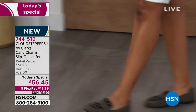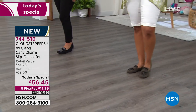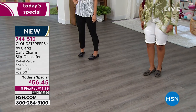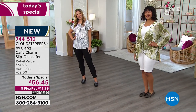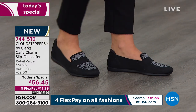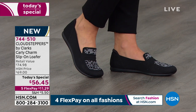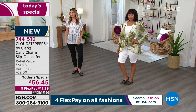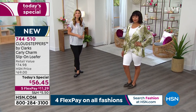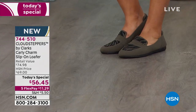Now I pretty much only wear Clarks because it's so important when I'm running around. I have two children — I can't be stopping home to change my shoes. I've got to keep going. My two-year-old is very active and I'm running around going to play dates, so I need that support and comfort. And I love this because it's a slip-on, so I don't even have to bend down to tie laces. I can still look stylish and just slip this right on.